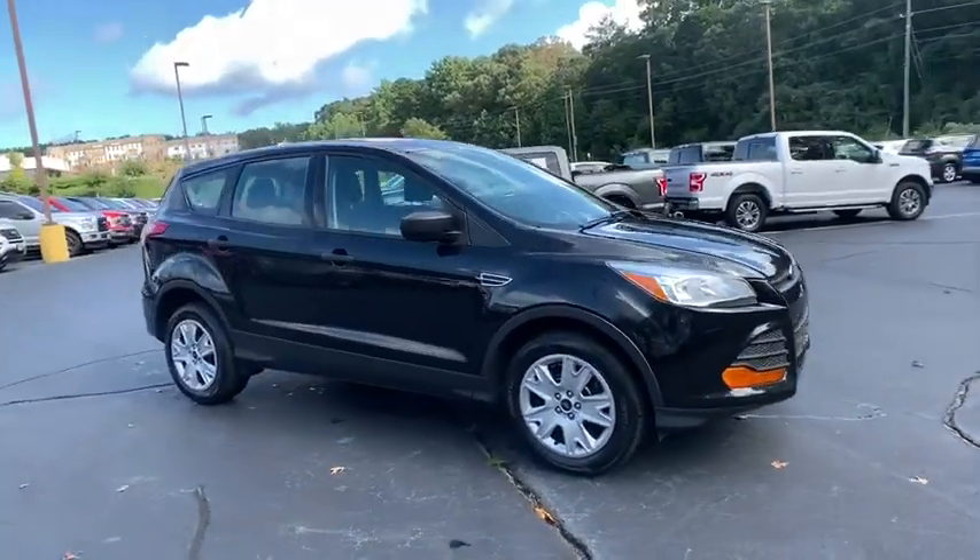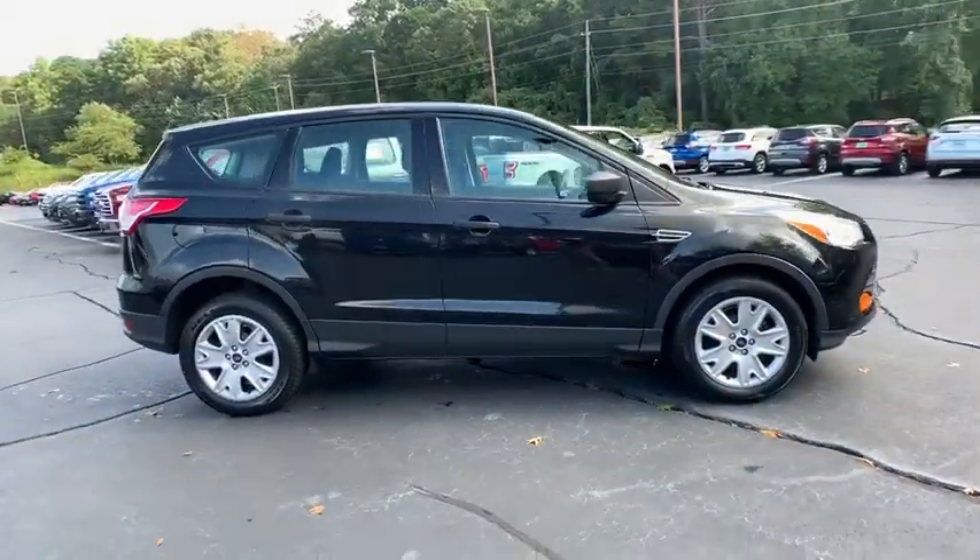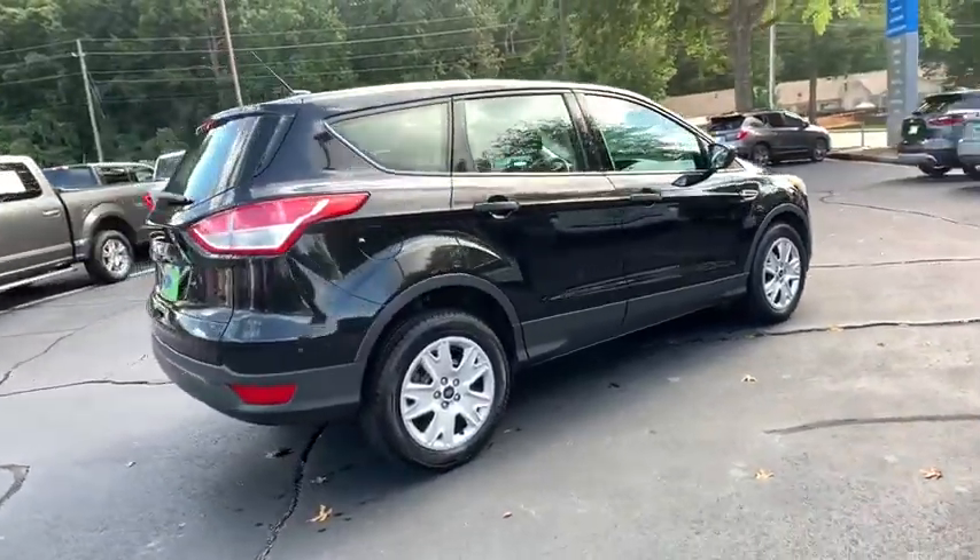Take a ride in the 2013 Ford Escape. Gas engines flex, tow, zip and go with Ford Escape.